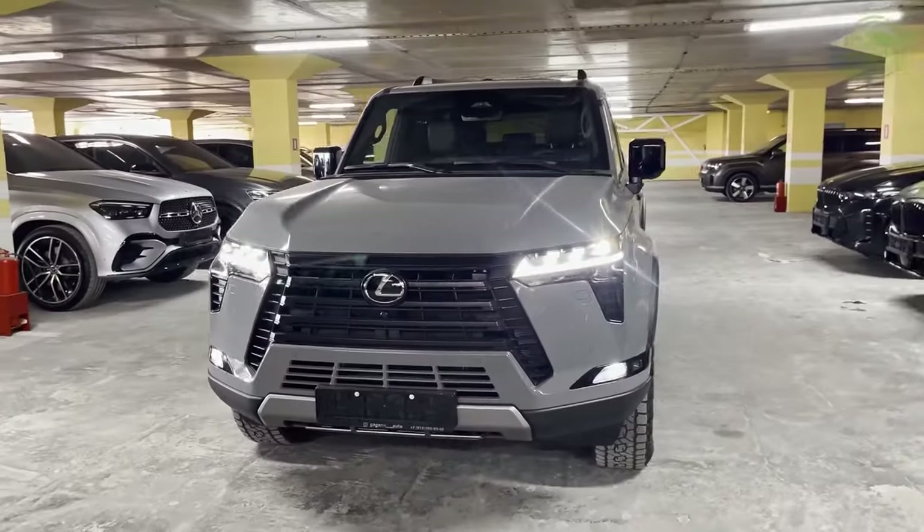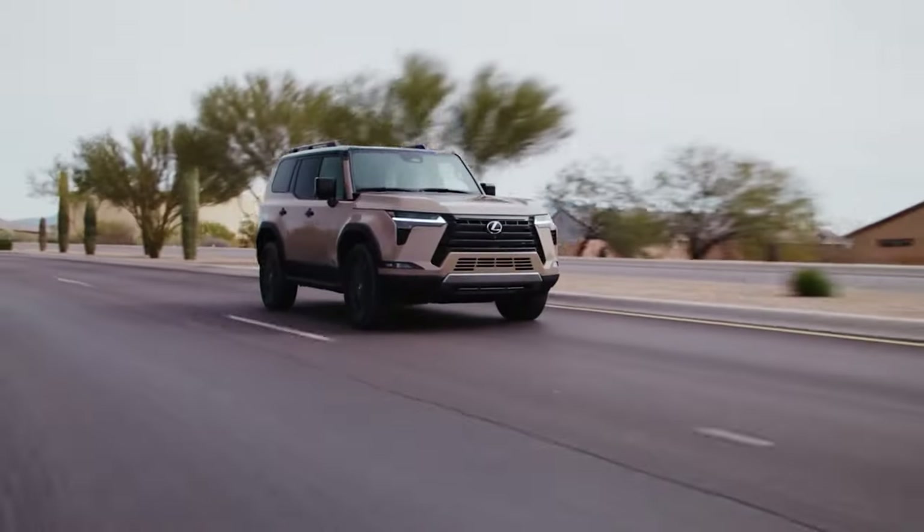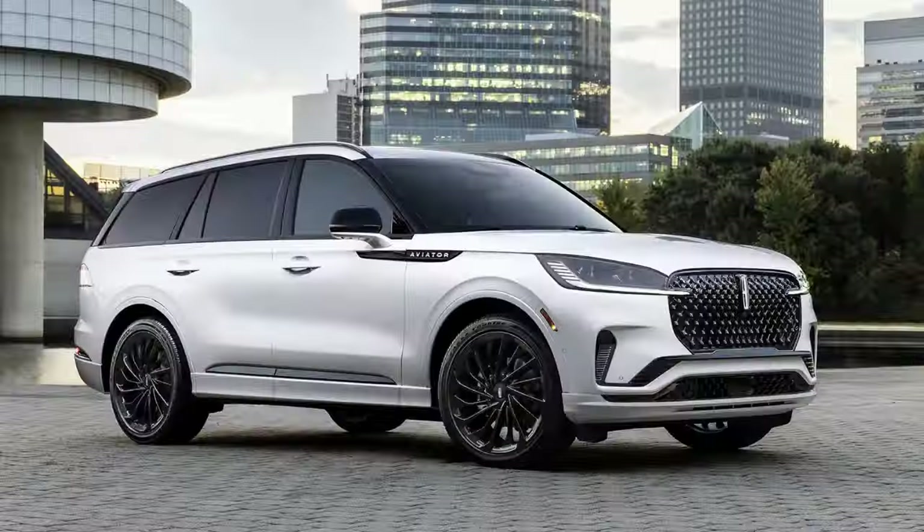Pricing for the Lexus GX starts from $65,000, while the Luxury and Overtrail trims come in at just under $80,000. While it's hard to find a downside, there is still one model in the midsize class that impresses even more than the Lexus GX. Are you ready for the reveal of the top luxury SUV of 2025?